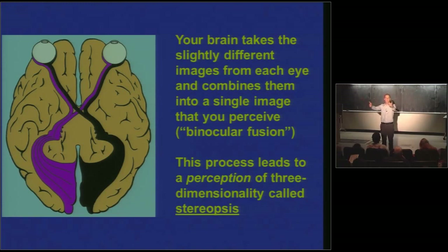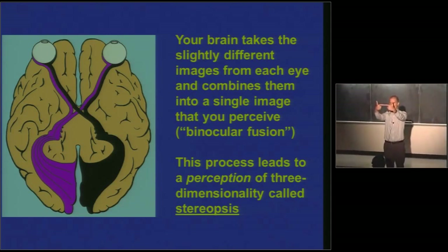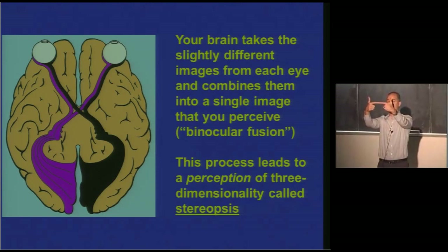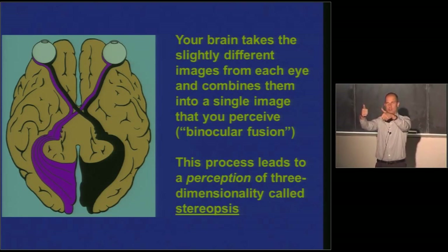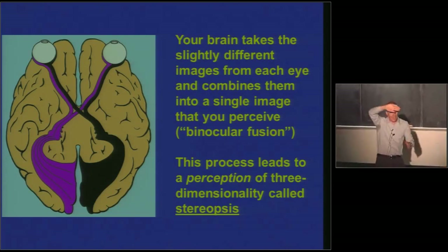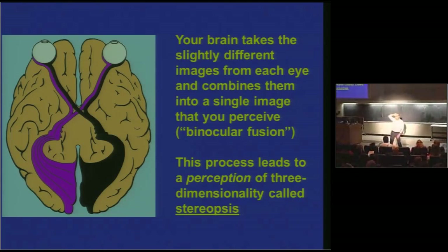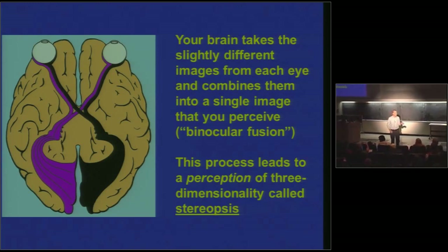Bear with me — watch first and then try it yourself. You're going to focus on something behind me at the front of the room, put your hands at arm's length out in front of you, fingers together, right in front of your eyes, but don't focus on them — look past them. As you look past them, slowly draw your fingers apart, and if you see the floating hot dog, you know what I'm talking about. The floating hot dog is there because of binocular fusion. How many of you could see the floating hot dog? Most of you. How many couldn't? A few brave souls — it should be about 5 to 10% of people.